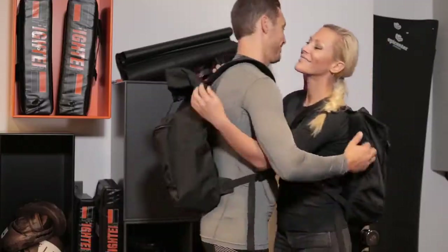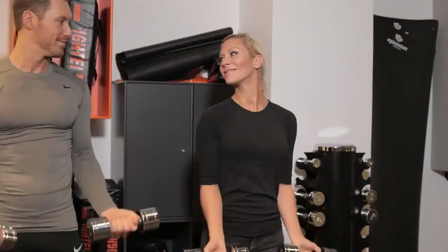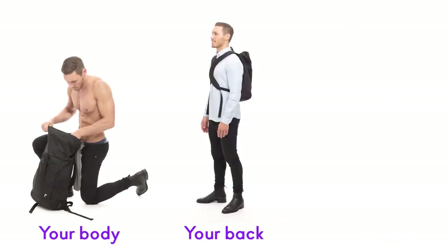We need it every day. We use it everywhere. And now it's designed for you — your body, your back, and today's lifestyle.